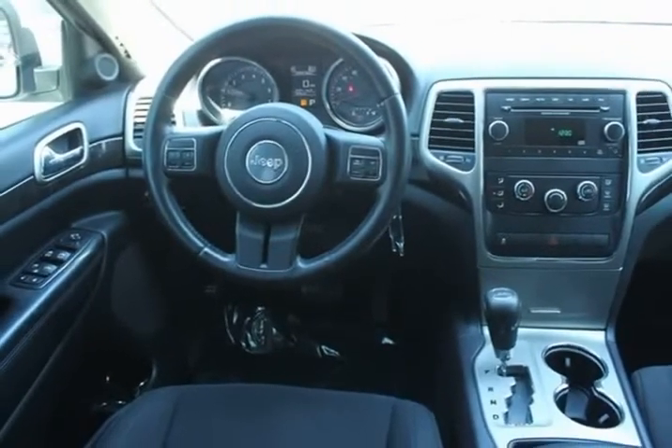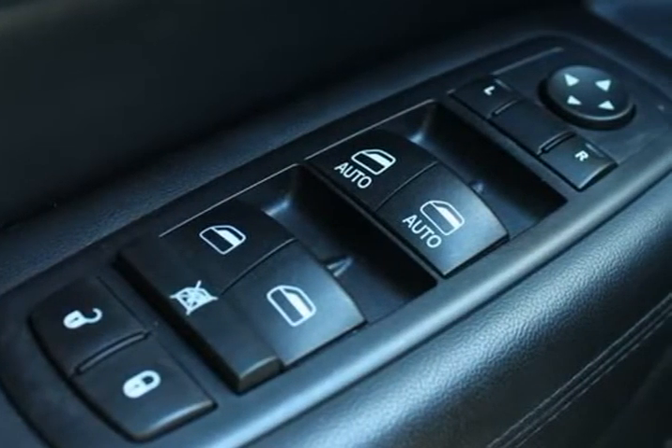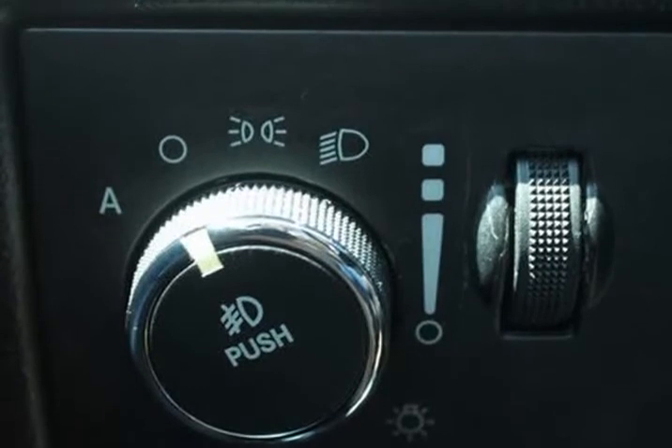Laredo 20-inch wheel and amp, nav group, Laredo E group, leather wrapped shift knob, park sense rear park assist system, park view rear backup camera.